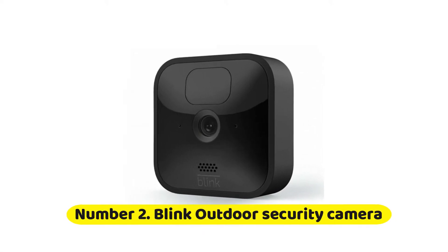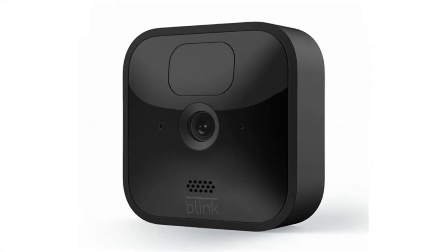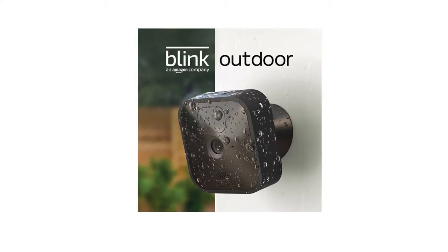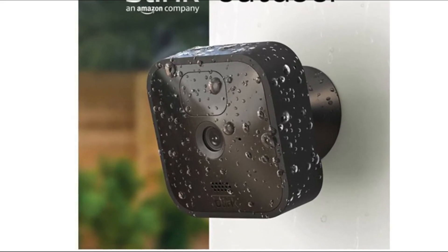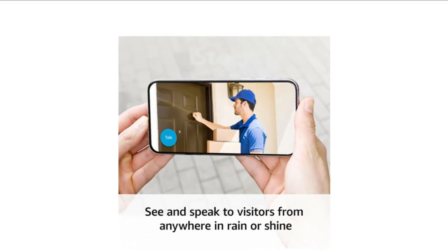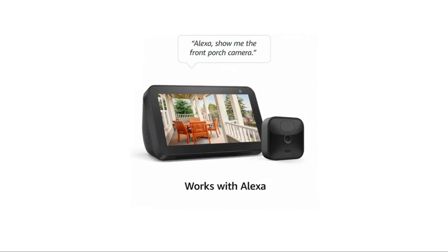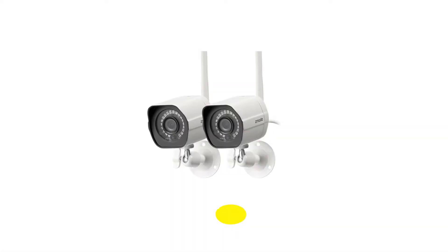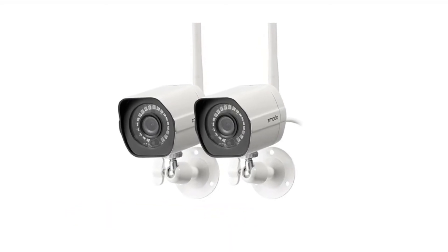Number two: Blink Outdoor Security Camera. The Blink Outdoor is an easy-to-use security camera that you can simply set up and forget, thanks to its weatherproof build and very impressive two-year battery life powered by AA batteries. Bolstered by options for offline storage thanks to the Sync Module 2, it's an ideal choice for anyone looking to keep an eye on their gardens and other outdoor surroundings.